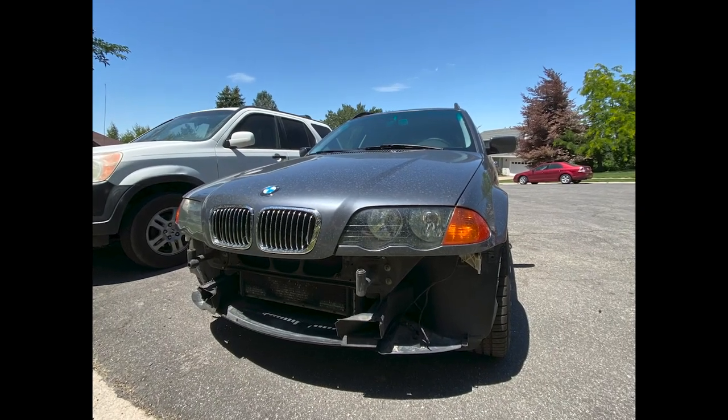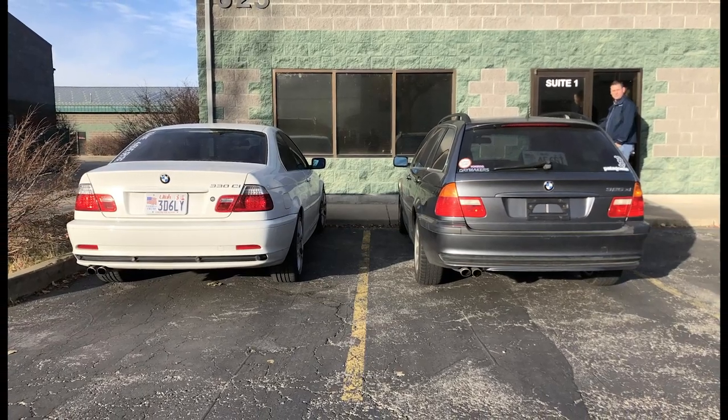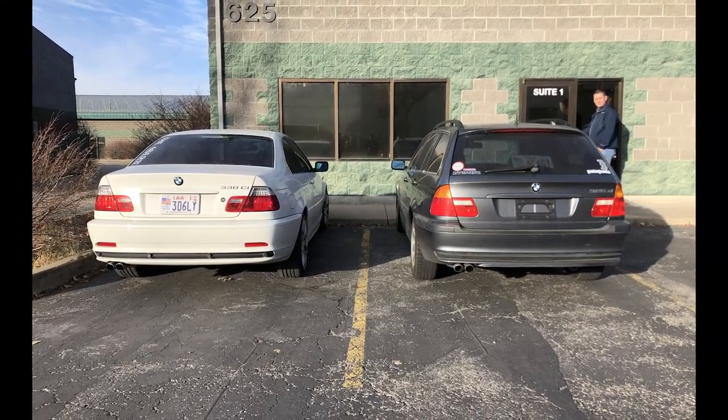Even though this wagon is so different from when I bought it, it still has a long way to go. I have lots of plans for this car and lots of content for the channel that I hope you guys will find interesting.